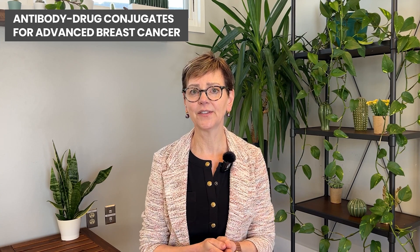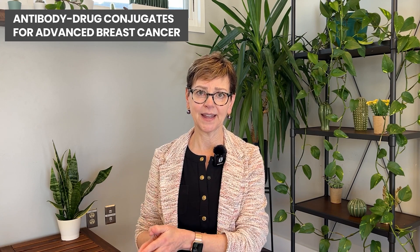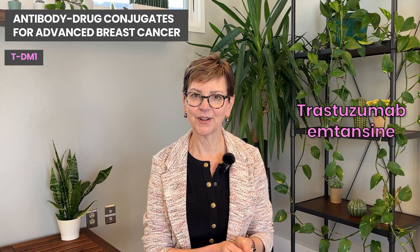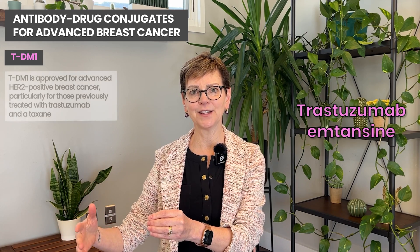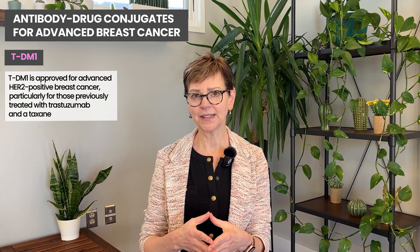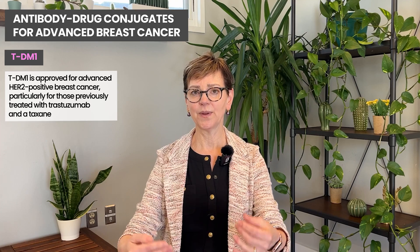So back to antibody drug conjugates — there are three I'm going to talk about, and these have all been approved in people with advanced breast cancer. TDM1 has been approved in the treatment of advanced breast cancer in people with tumors that are HER2-positive, whose cancer has gotten worse after trastuzumab and a taxane. Taxanes include paclitaxel and docetaxel, the brand names of which are Taxol and Taxotere.